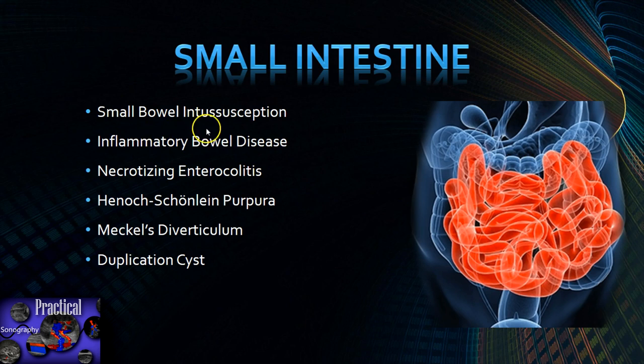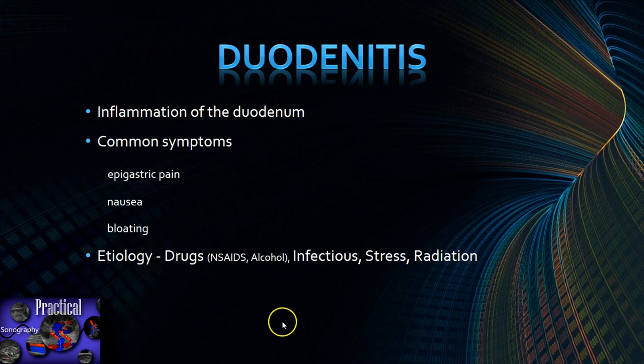Now let's move on to the small intestine. Conditions you can see include small bowel intussusception, which is intermittent and goes away on its own without treatment; inflammatory bowel disease; necrotizing enterocolitis; Henoch-Schönlein purpura; Meckel's diverticulum; and duplication cysts, to name a few. Duodenitis — inflammation of the duodenum — is not very commonly seen on ultrasound but can be. Symptoms are epigastric pain, nausea, and bloating. Causes include NSAIDs, alcohol, infection, stress, and radiation.